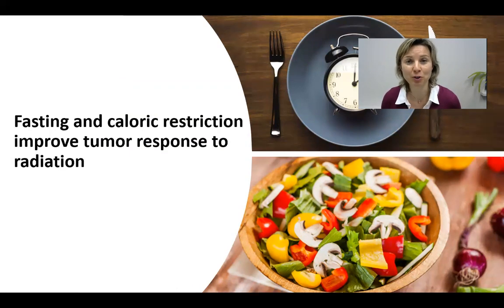So if you suffer from cancer and need to undergo radiotherapy, fasting and a plant-based diet with foods that are low in energy density are powerful ways to boost your immune system and increase the efficiency of radiotherapy. Thank you so much for watching.